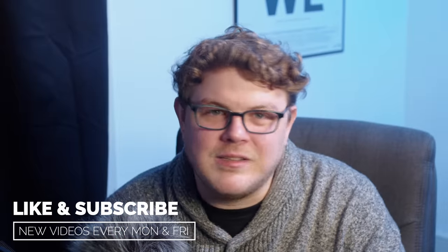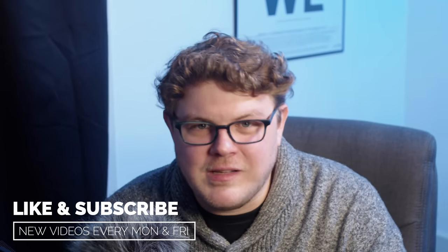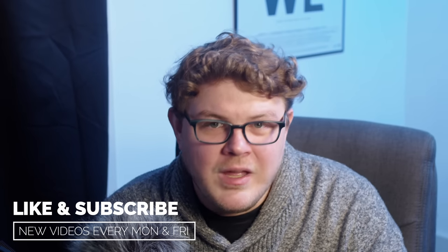Are you enjoying this video? Why not like and subscribe to stay up to date with all the cool stuff on the channel. When we get to 100,000 subscribers, I'm going to be giving away a Steam Deck, so get subscribed so you don't miss that.